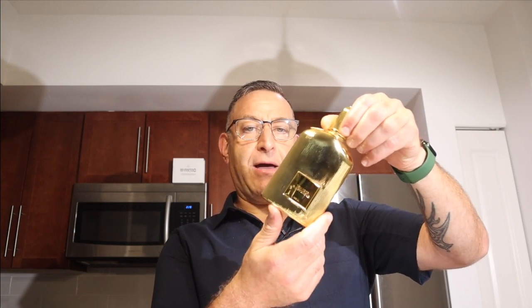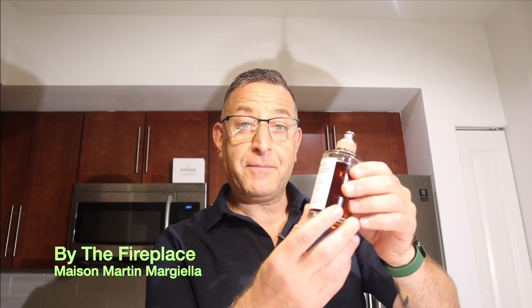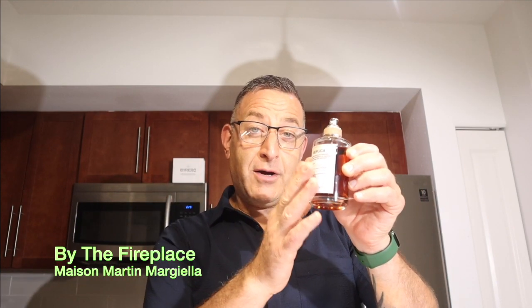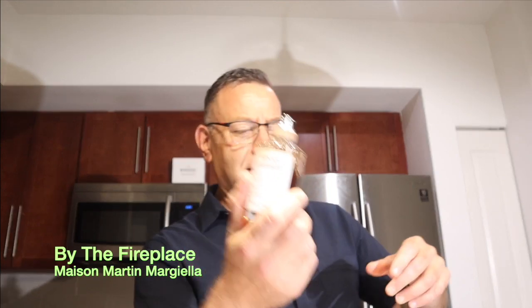Tom Ford Black Orchid Parfum edition lasts a huge long time, projects very well — a beautiful dark chocolatey fragrance. Another high-end fragrance to consider is Replica by Maison Margiela: By the Fireplace. It smells like smoke, vanilla, and resins. The smoke is very strong for the first 20 minutes, so apply it 30 minutes before meeting someone. After that it lasts six to seven hours.